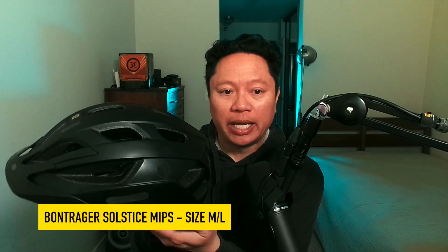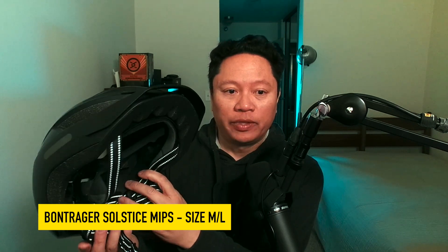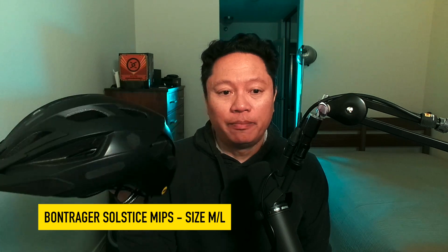This is a great helmet — it's a Bontrager Solstice bike helmet and it's fully MIPS certified. MIPS is the bike or cycling standard, and you can see the MIPS insignia there, but this helmet only protects up to 15 miles per hour.